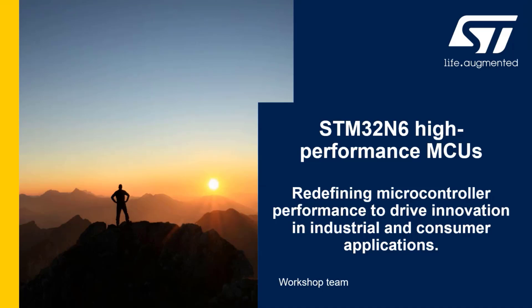STM32N6 is redefining microcontroller performance to drive innovation in industrial and consumer applications. It's our first microcontroller featuring the ST proprietary Neural Art Accelerator — a Neural Accelerator by ST called Neural Art. Looking at the microcontroller portfolio today, N6 is the most powerful MCU we have. Let's discover how N6 is changing the game.